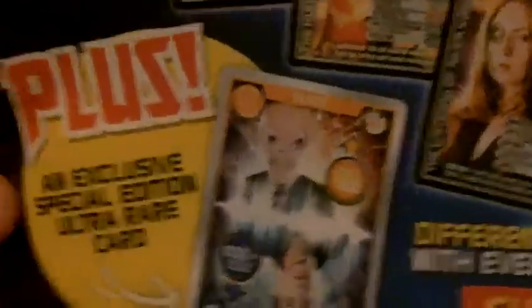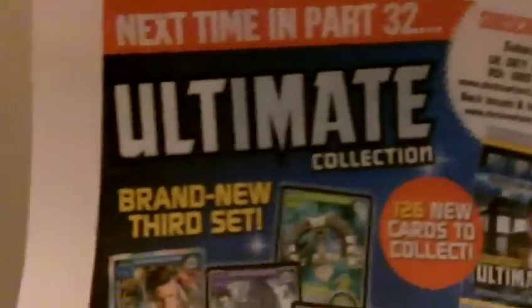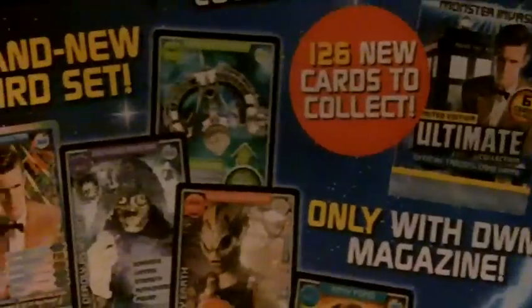I'm just going to say this — this is going to be embarrassing — but I don't think you can hear it, but sorry, yes you can hear noise. Try and get part 32, try and get them, because it says there: only with Doctor Who Monster Mace and Magazine. So this set will not be at the shops properly.